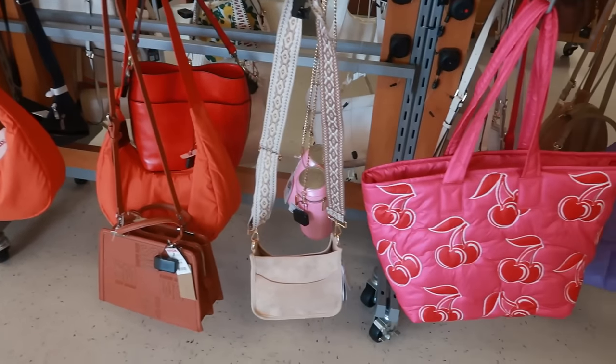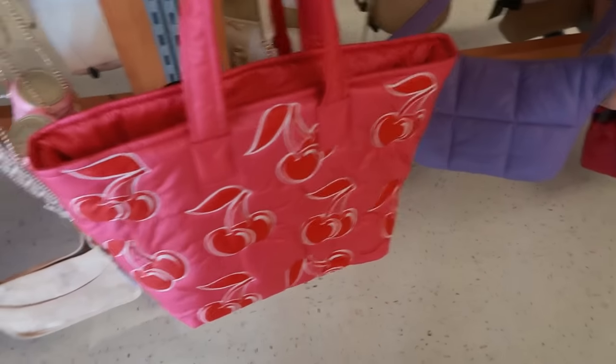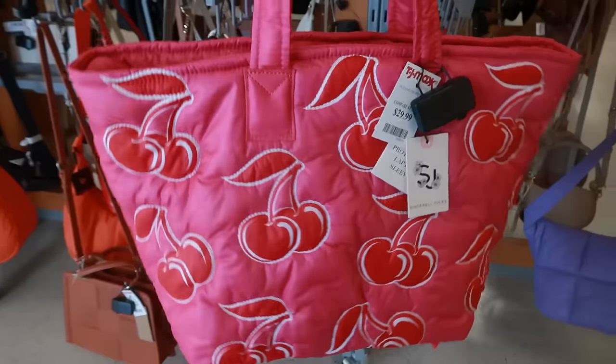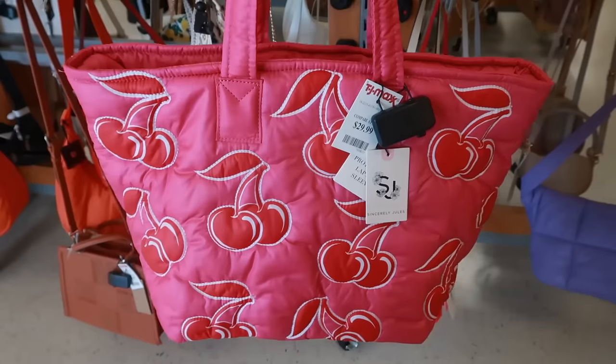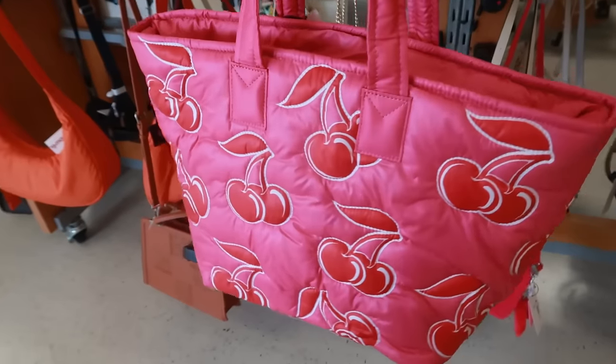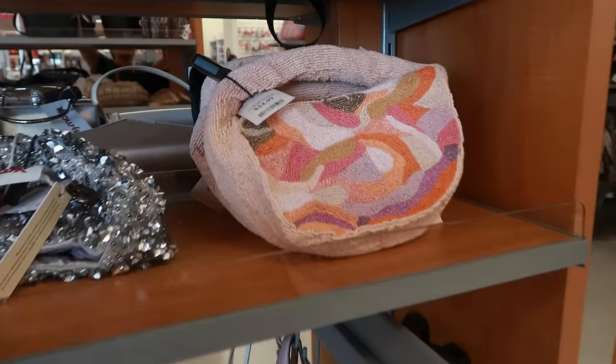Hey my pretties, welcome back! I am in another TJ Maxx and the first bag that I see is Sincerely Jewels with the cherries — it looks like the Wild Fox bags but it's not. I like this for $30. I don't know which one I like better, the lips or the cherries.